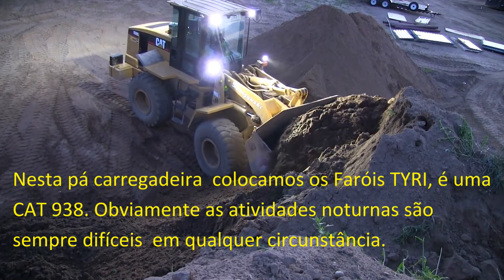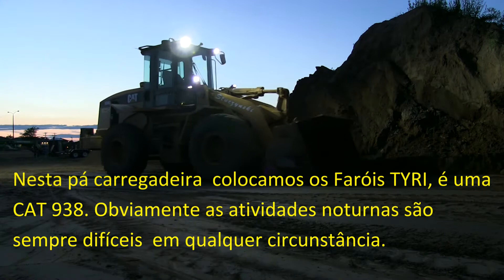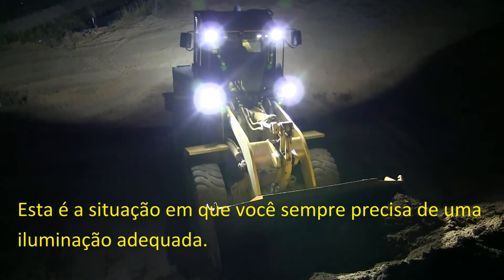That loader we put the Tyree lights on is an '05 Cat 938. Obviously, grading at night is difficult in any circumstance. That is something that you always need proper lighting for.